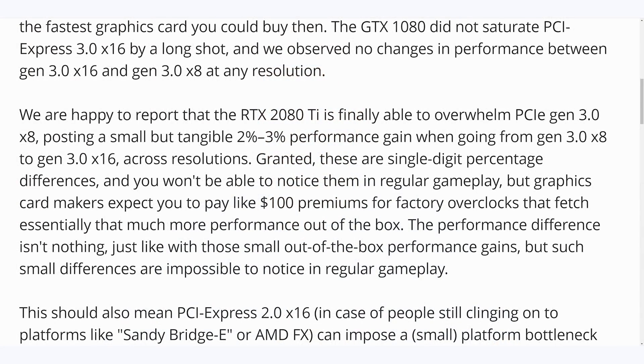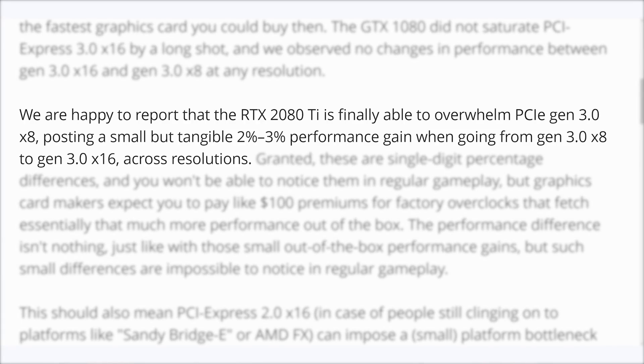Looking at some data that alludes to the fact that yes, there might be a small performance difference: the first comes from TechPowerUp, where they were testing a 2080 Ti on PCIe 3 X8 and X16. They report that the RTX 2080 Ti is finally able to overwhelm PCIe Gen 3 X8, posting a small but tangible 2 to 3% performance gain when going from Gen 3 X8 to Gen 3 X16 across resolutions. So you do need more bandwidth than an X8 connection on PCIe 3 for the current 2080 Ti.